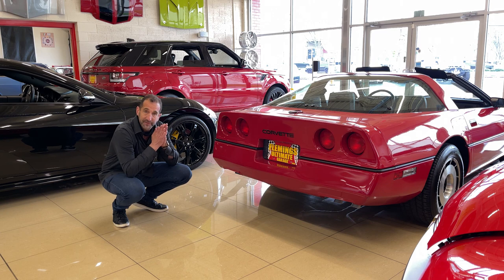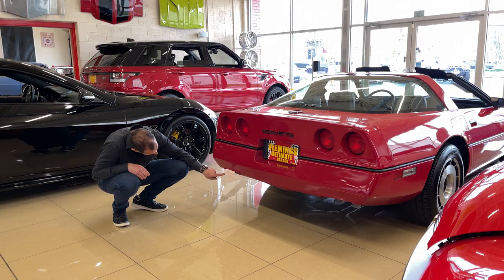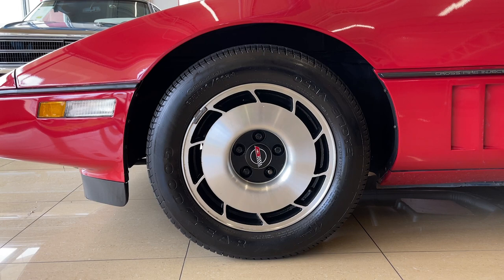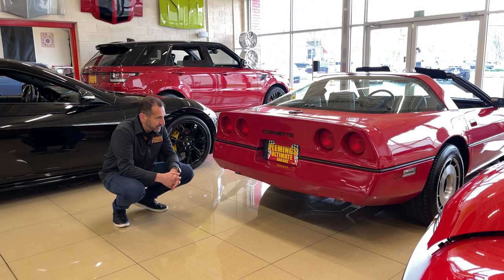Some telltale signs of an '84 that are different from all other C4 Corvettes: the exhaust tips point down, whereas all other cars the next year they came out the back. The center caps of the wheels are painted black. Little touches like that identify a first-year car. First-year cars are usually the most valuable — first and last-year cars — and when you have a first-year car with ridiculously low mileage like this, it's pretty amazing.